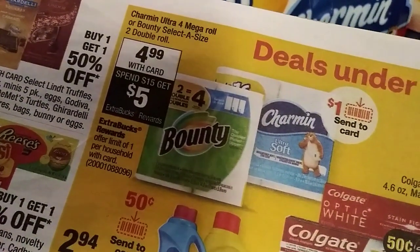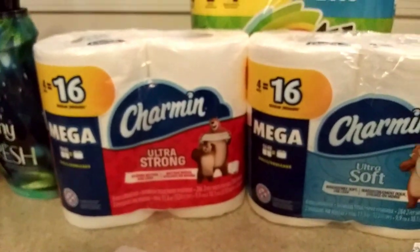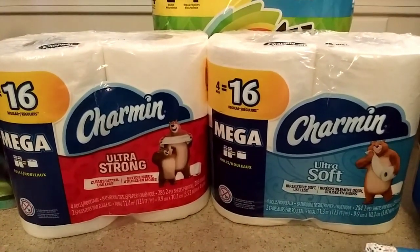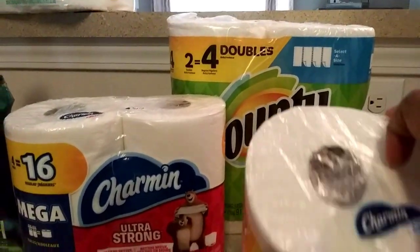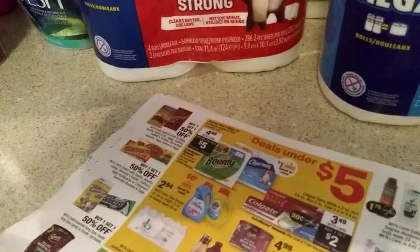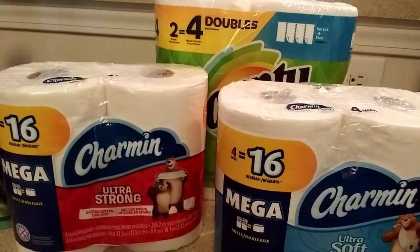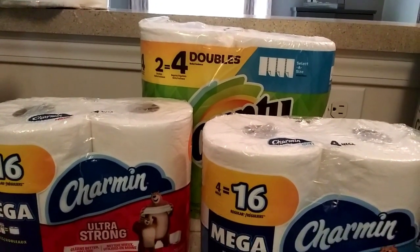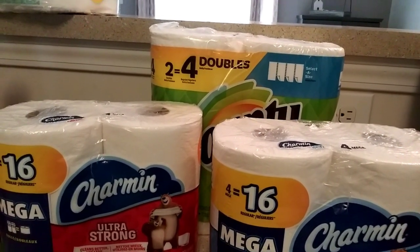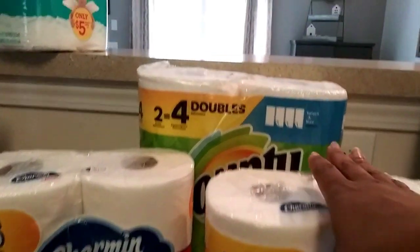If you spend $15 you get a $5 ECB. I got two of the Charmins because I knew I had a digital coupon and a paper coupon, and then I gave her the Bounty — I just wanted the Bounty so I could get the $5 ECB. I did almost mess up: I had a Bounty coupon, both digital and paper, but I caught when I read the paper one — and double-checked the digital — that it was off the four-count Bounty, not the two-count.